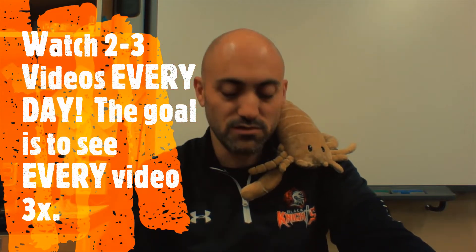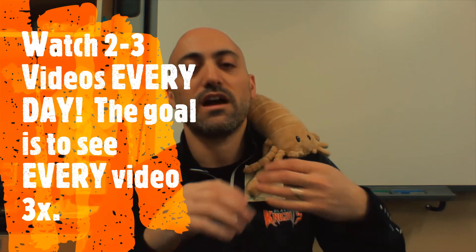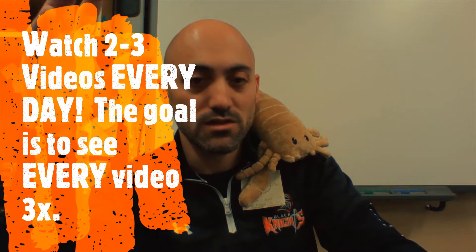We're going to go through 40 or 50 different videos that go through the different concepts throughout the year. They're going to hopefully be short and easy to understand. The goal is you watch two videos per day, every single day, between now and the final exam. And if you can watch them multiple times — two or three times each video, a little bit each day — you'll build up to being able to watch these things over and over again. The concepts will really sink in and you'll really understand them well.